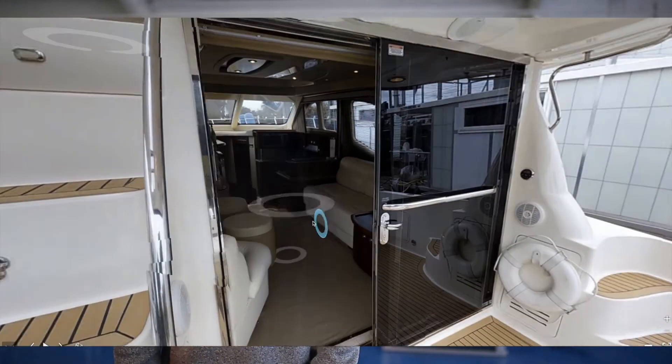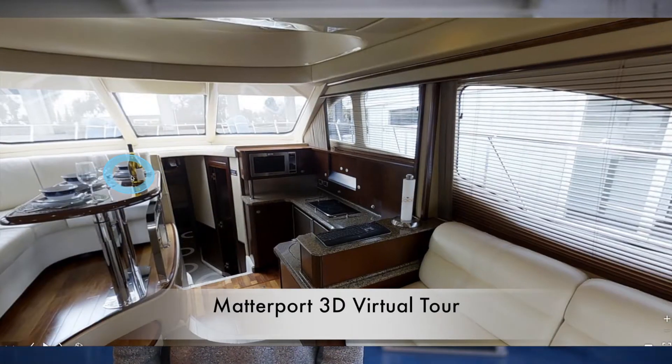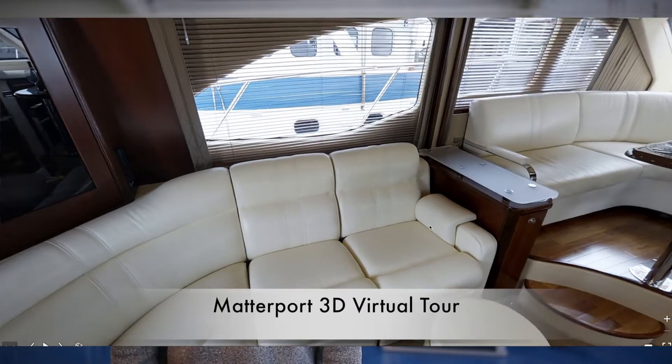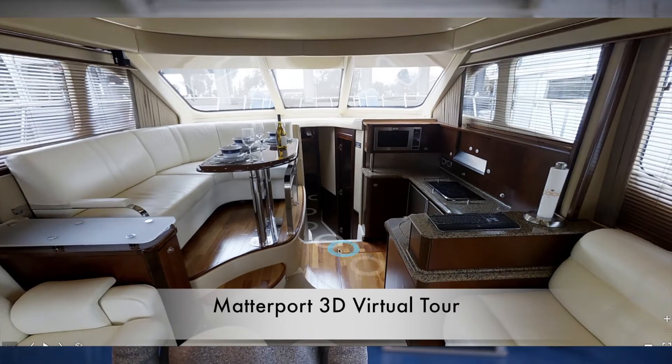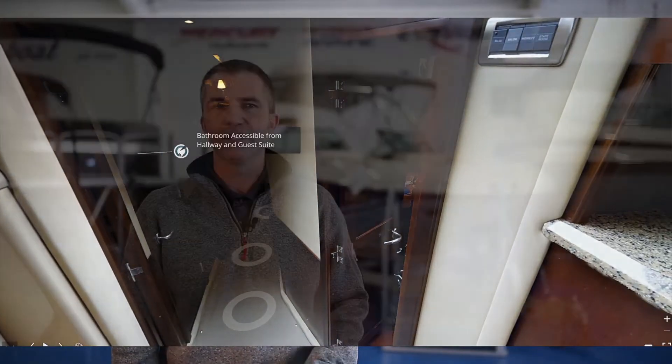First, a fully integrated 360-degree tour of the entire interior, exterior, and engine room of your boat that allows the viewer manual interaction and the ability to zoom in on areas and special features. This enables a prospective buyer to tour the boat at his or her own pace and as often as desired. Buyers absolutely love this feature. Ask yourself: if you were looking to buy a boat, wouldn't you love it too?